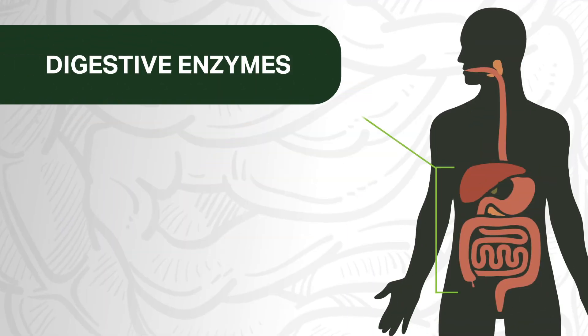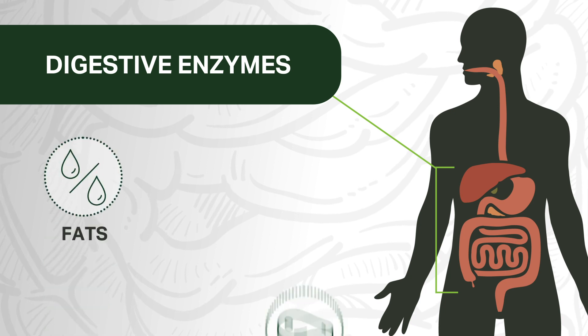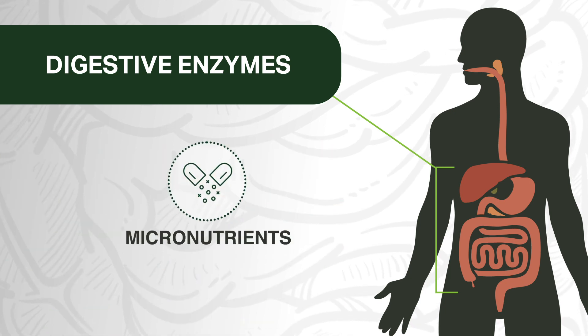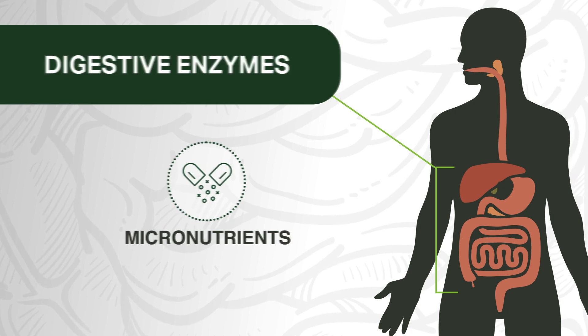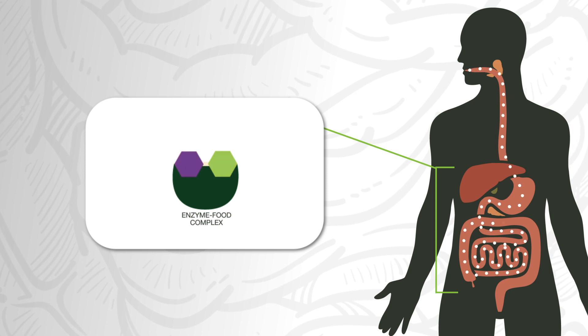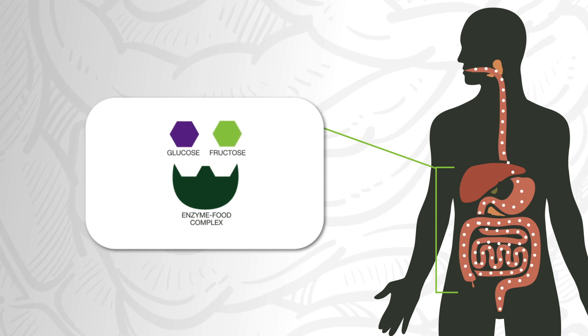Our gut has many digestive enzymes that work to degrade fats, proteins, and carbohydrates, in addition to helping to absorb micronutrients. If we have all the enzymes we need and there are no present enzyme deficiencies, our digestive system can run smoothly. On the other hand, if we do have deficiencies in some enzymes, this could be the root of uncomfortable gastrointestinal disorders and poor nutrition as well.